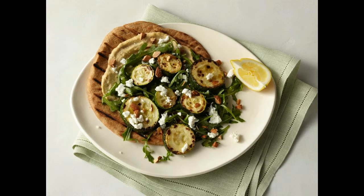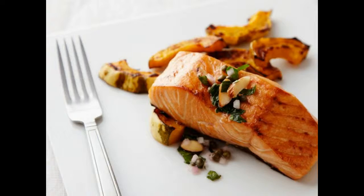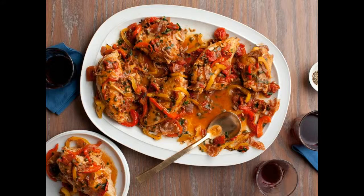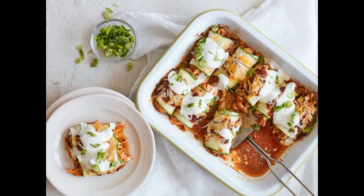11. Coconut shrimp with tropical rice: this simple oven-baked coconut shrimp recipe pairs perfectly with a light coconut-scented rice. 12. Grilled steak with green beans, tomatoes, and chimichurri sauce: stretch strip steaks by serving smaller portions alongside a hearty serving of grilled green beans and tomatoes.